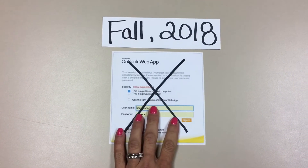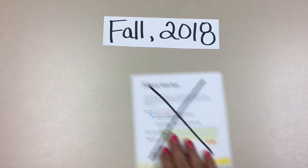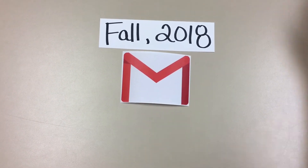In the fall of 2018, we will no longer be signing in to our district email using Outlook. Instead, we'll be using Gmail. There's a group of people piloting right now. What does this mean to you?